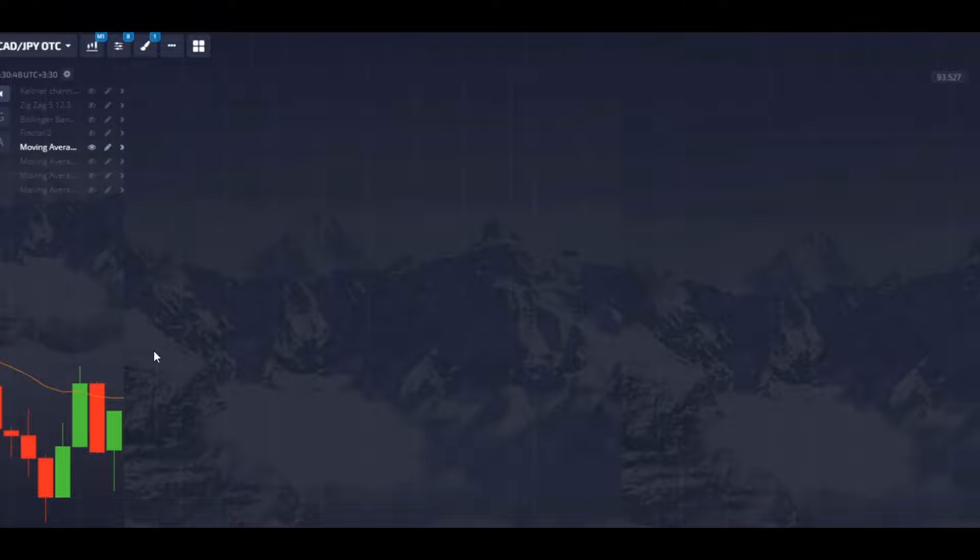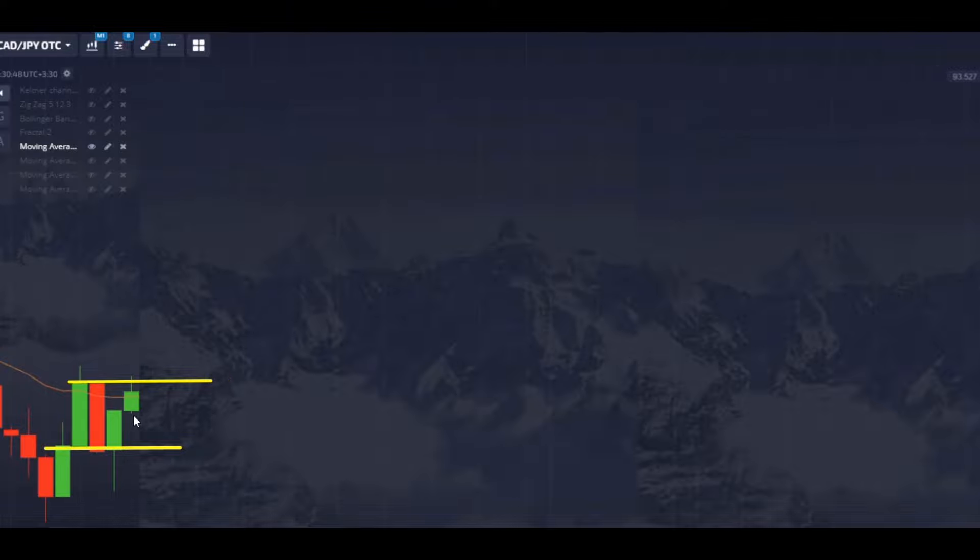So here we would go with buyers for the next candle. We also have a gap to the next level — whenever you see pressure from one level and a close near the next level with no rejection, you can go with buyers. This is a pretty much short shot. Let's go with buyers — this is going to be our first trade.